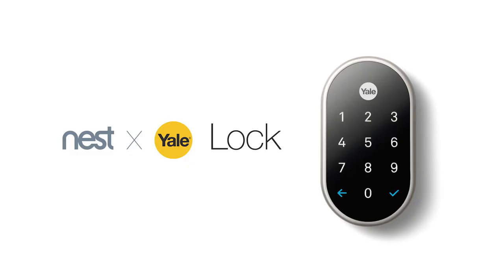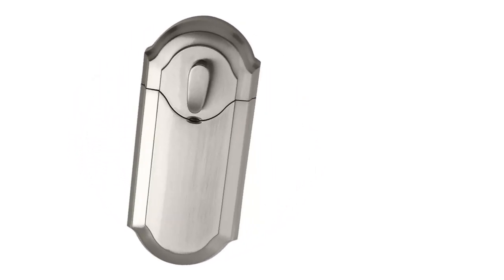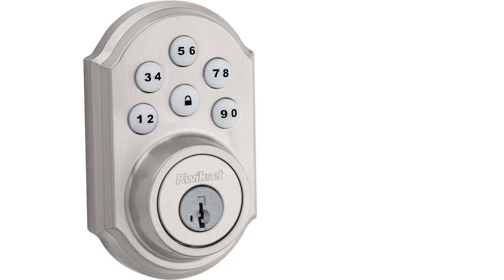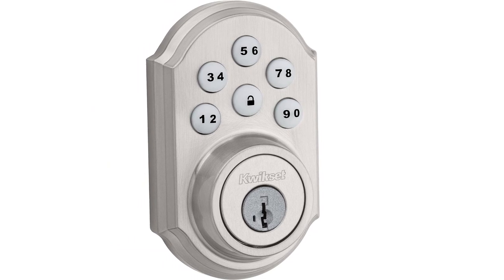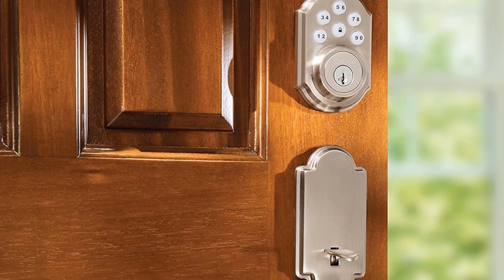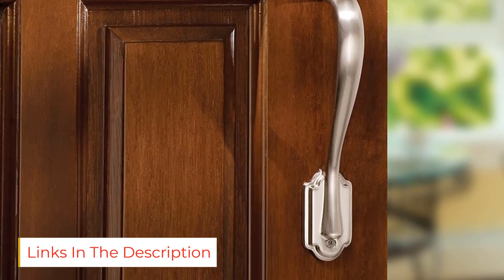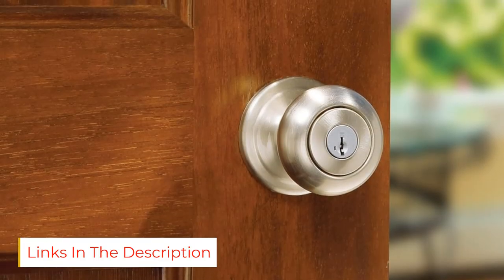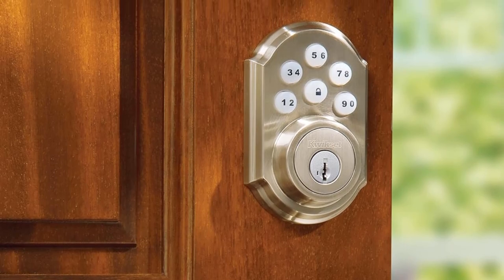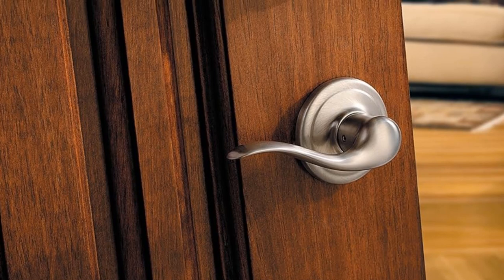A lot of people are leery of keyless entry smart locks because of fears over network security and data breaches. There's a good reason to be concerned, but the QuickSet 909 SmartCode Electronic Deadbolt can put those fears to rest as it doesn't rely on Wi-Fi or Bluetooth. Instead, this battery-powered smart lock relies on a 6-digit keypad with a lock button. Simply program the lock with up to 8 separate codes and you're good to go. The keypad is backlit with a green light for easier use in the dark.